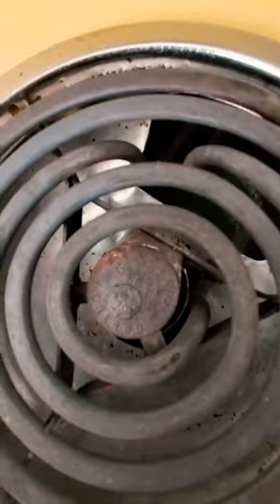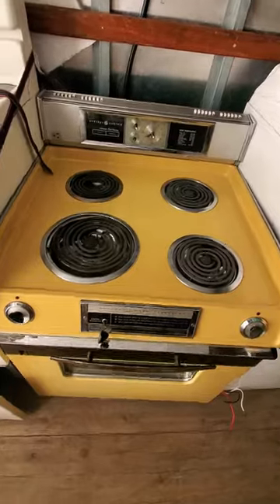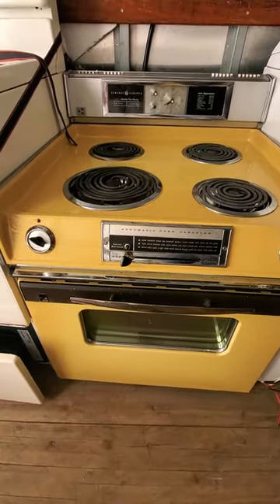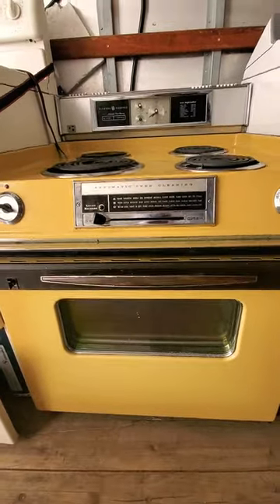It's an extra high speed Calrod element. This thing is a beautiful piece of history, and the technician apparently said it couldn't be repaired, so we swapped it out for them.